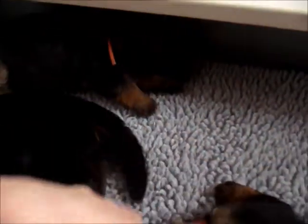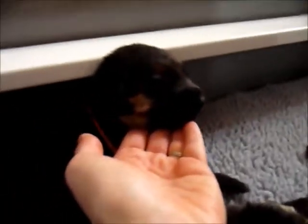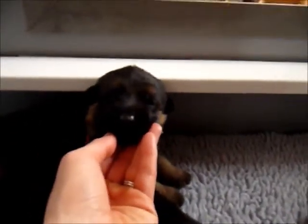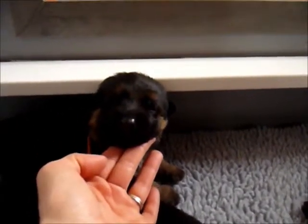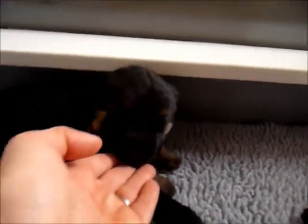We have orange female in the back here. So here's orange-collared female. And her eyes are opening. That's orange.